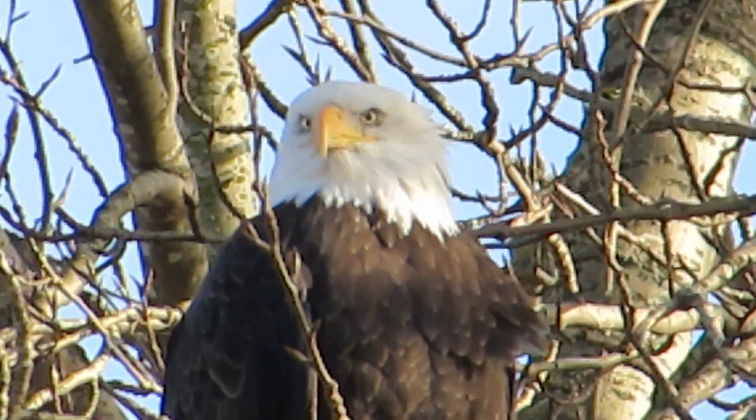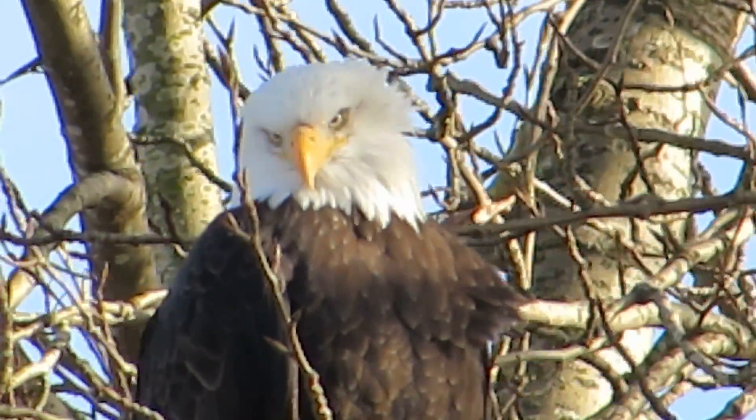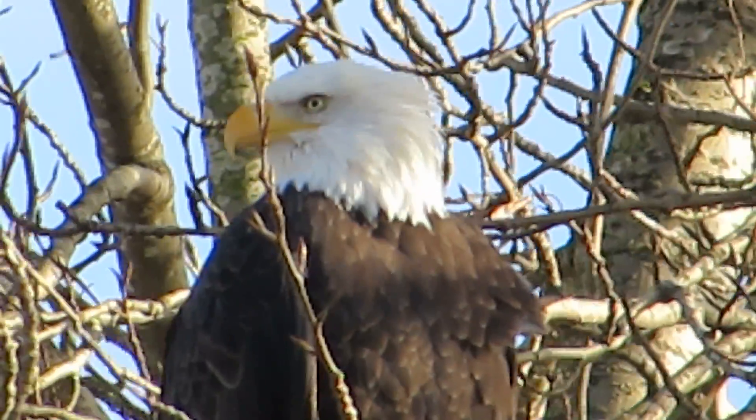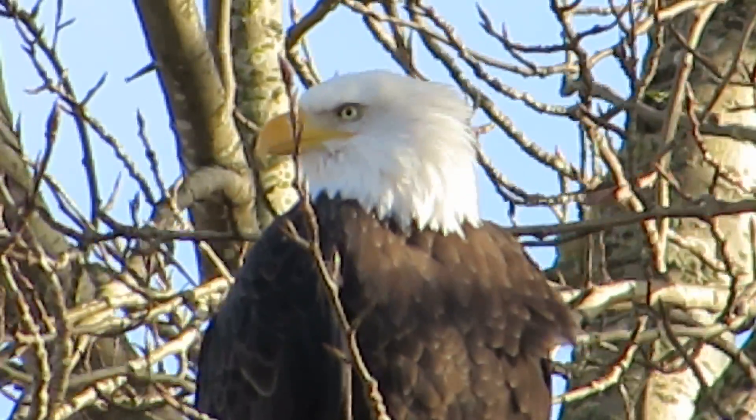The wind's picking up and you can see the tree blowing around a little bit. Looking over here now, kind of looking down in the river now. Make sure it doesn't miss a thing.